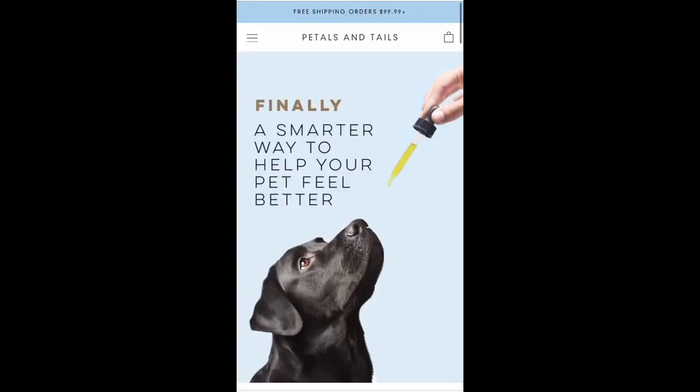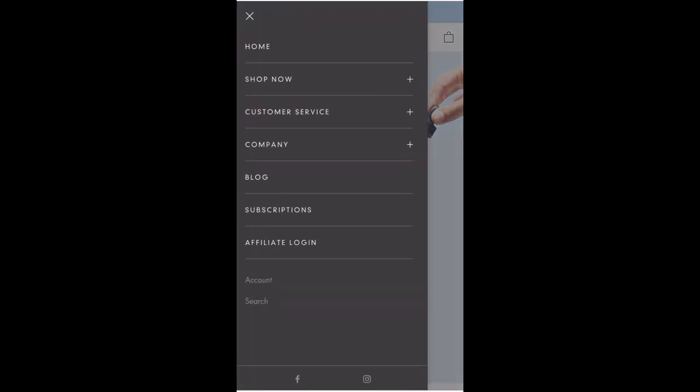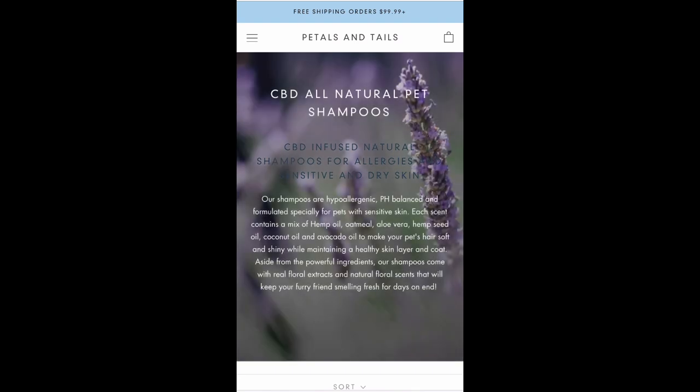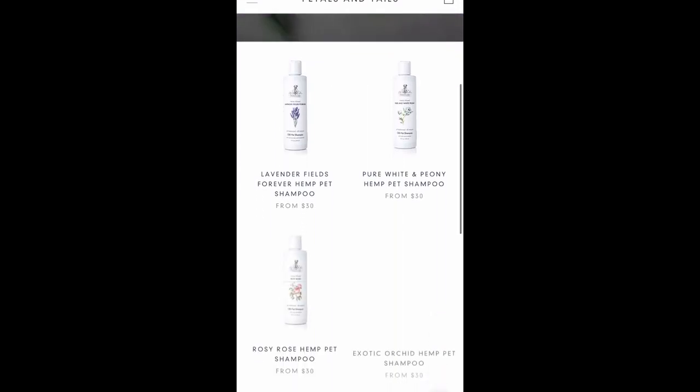I want to read some stuff directly off their website so that I don't miss anything. They do have other scents other than these two that I'm featuring today, and I will be popping up some screen recordings of their website so you can see what it looks like and the other scents that they offer.